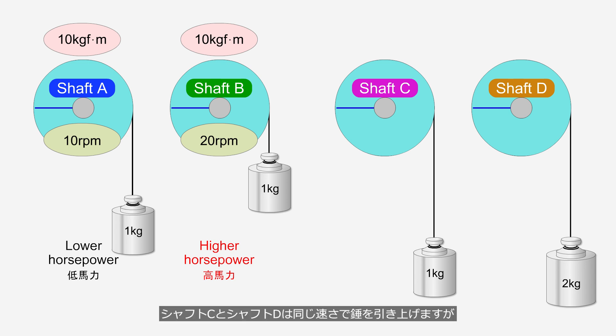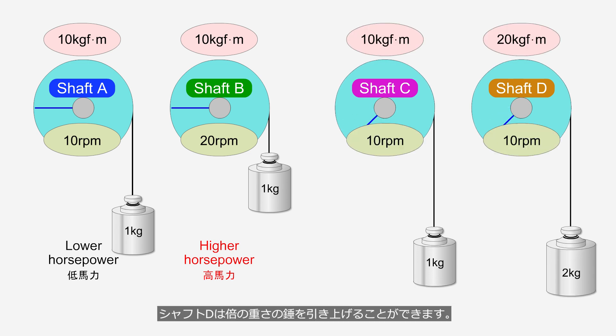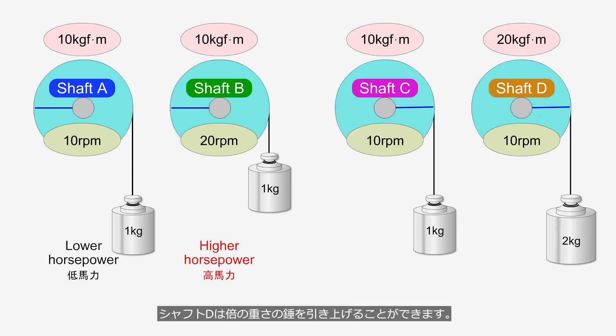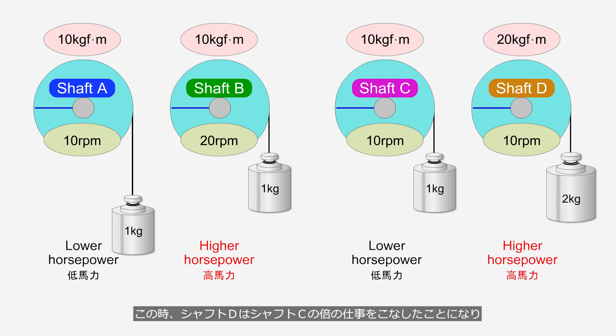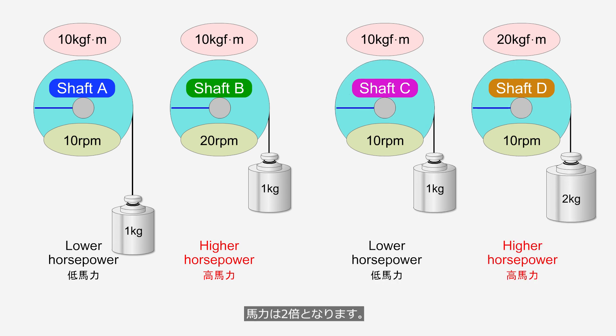Shaft C and shaft D pull up the weight at the same speed, but shaft D can pull up a weight that is twice as heavy. In this case, shaft D would have performed twice the amount of work as shaft C, and the horsepower would be considered double.